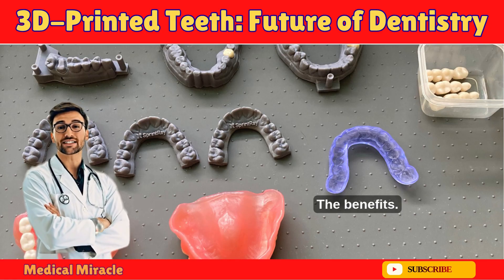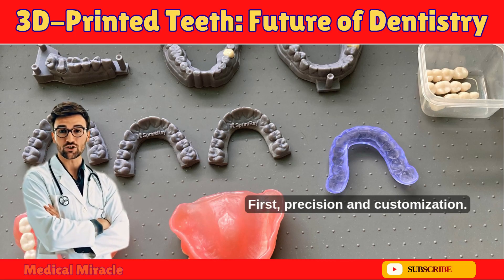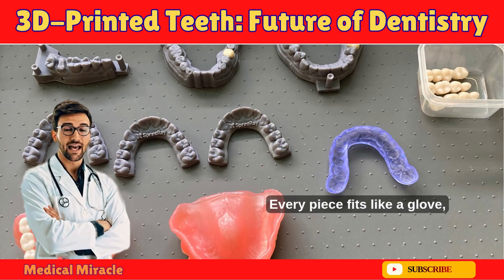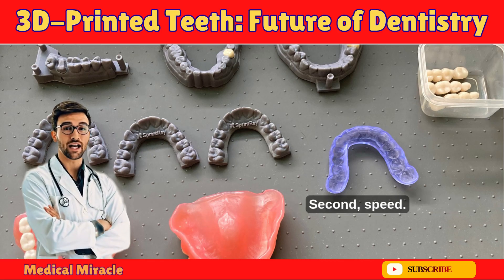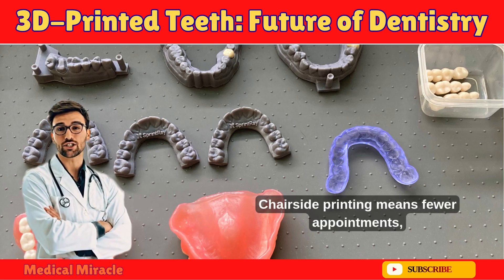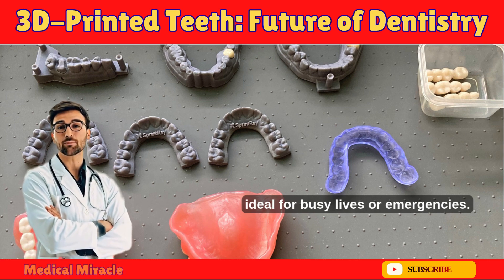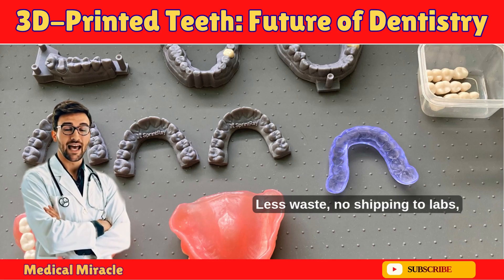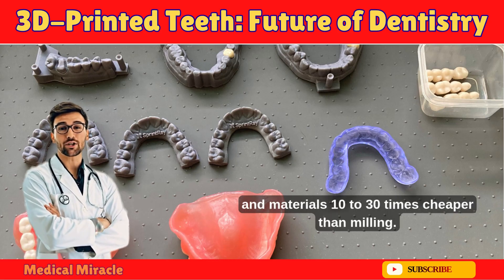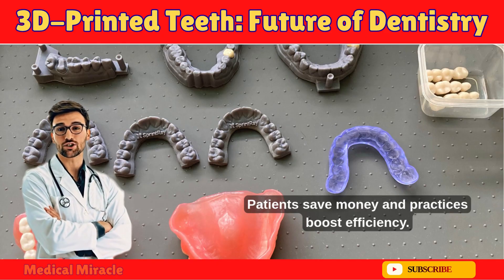The benefits — why this is a medical miracle. First, precision and customization: every piece fits like a glove, reducing adjustments and lasting longer. Second, speed: chair-side printing means fewer appointments, ideal for busy lives or emergencies. Third, cost savings: less waste, no shipping to labs, and materials 10 to 30 times cheaper than milling. Patients save money and practices boost efficiency.